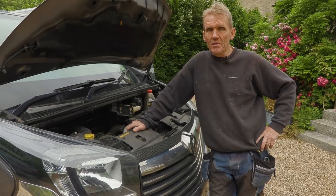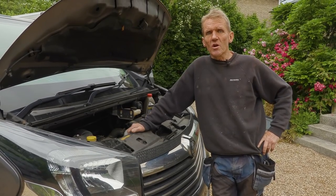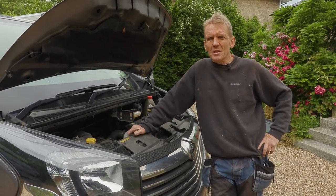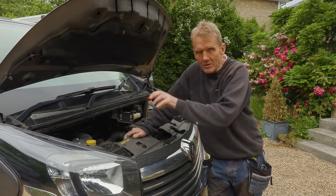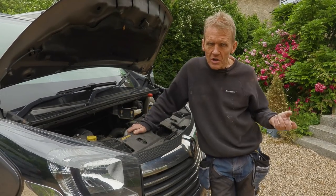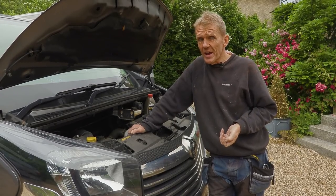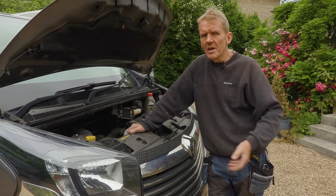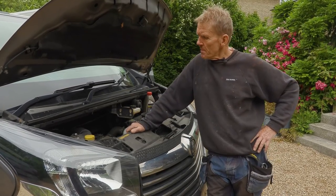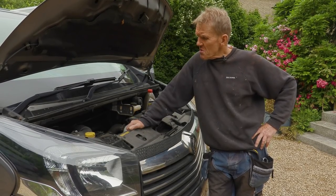So I started putting the feelers out, looking on the forums, doing all the things you normally do to try and find the answer. Some people said you need a new slave cylinder, which is inside the bell housing — so that means the gearbox has got to come out, everything's got to come out. I've been quoted £800 for that, and the guys are saying while they're there they might as well renew the clutch, even though it's only done 36,000 miles in five years.